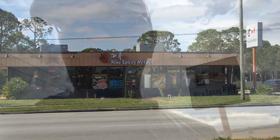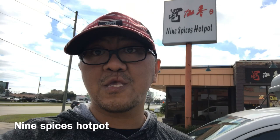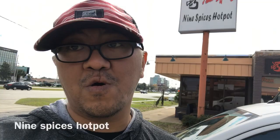Hey guys, this is Mil. We are here in Kissimmee and we have this Nine Spices Hot Pot — we're gonna try it, so let's check it out.